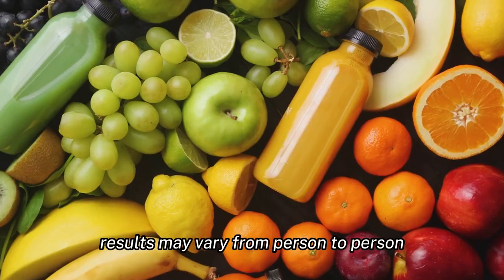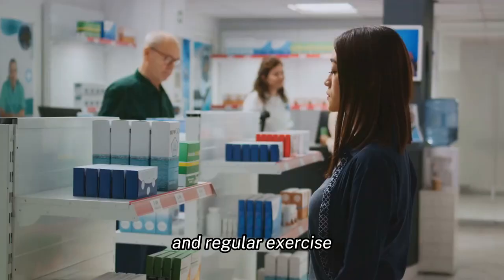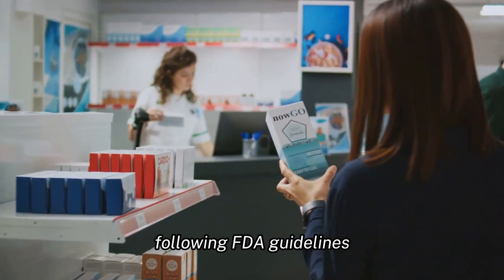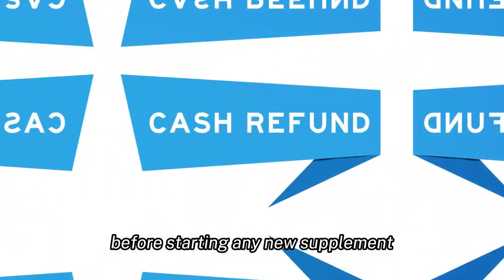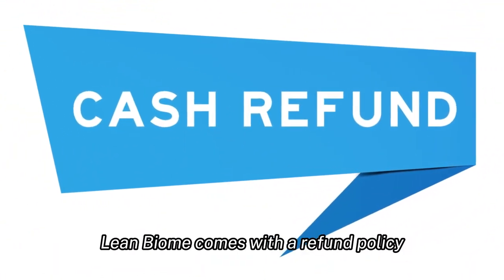Like all products, LeanBiome has its pros and cons. While many have found it beneficial, results may vary from person to person. It's most effective when combined with a balanced diet and regular exercise. It's also worth noting that while LeanBiome is crafted following FDA guidelines, it's always wise to consult with a healthcare professional before starting any new supplement.